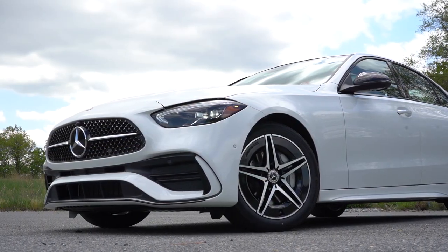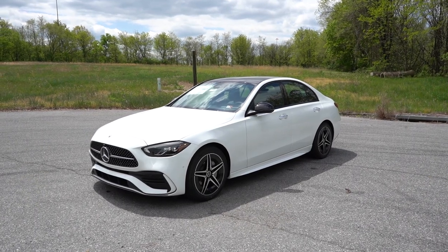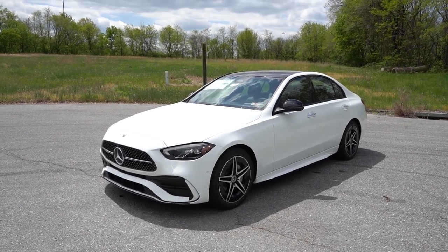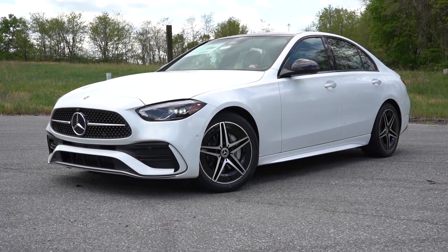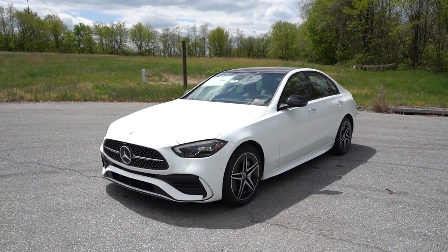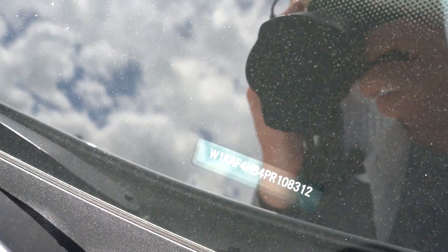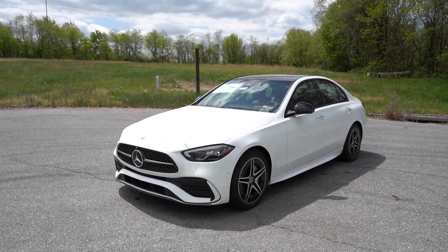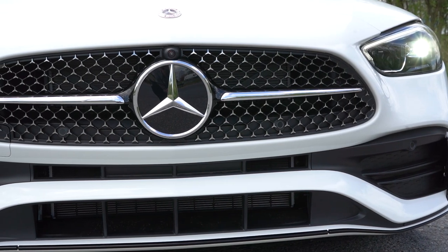Here she is — the 2023 Mercedes-Benz C300 sedan finished in Polar White. This one was recently redesigned in 2022, so not much has changed for 2023. The VIN starts with 'W,' indicating the C300 sedan is built and assembled in Germany — as it should be. Up front, the Mercedes diamond block front grille comes standard.